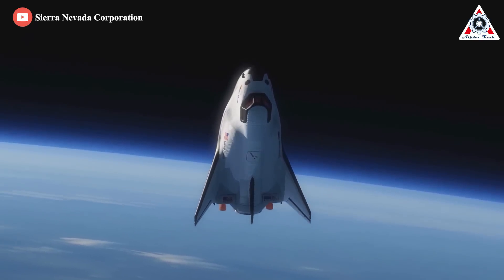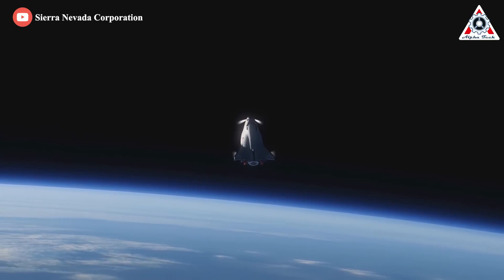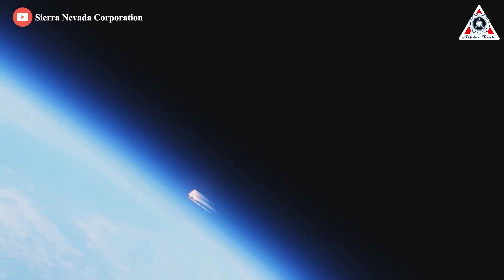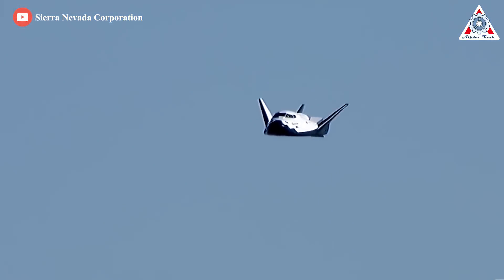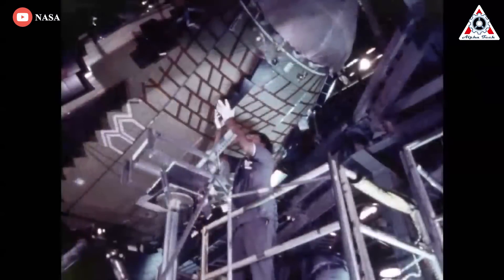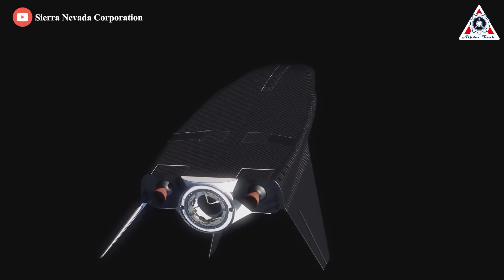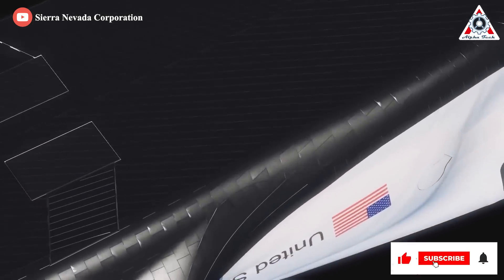A thermal protection system (TPS) is designed to protect the spacecraft from aerothermal heating when re-entering the Earth's atmosphere — temperatures that can reach 1,650°C or 3,000°F. In the case of Dream Chaser, the TPS ensures a safe entry, descent, and runway landing. The TPS includes a coating made of various heat-resistant materials, in this case tiles. Dream Chaser is about a quarter the size of the Space Shuttle Orbiter and only needs 2,000 TPS tiles compared to the 24,000 used on the Space Shuttle.